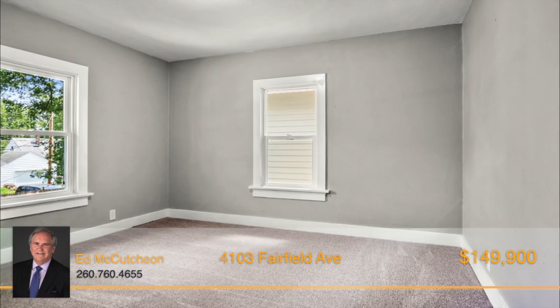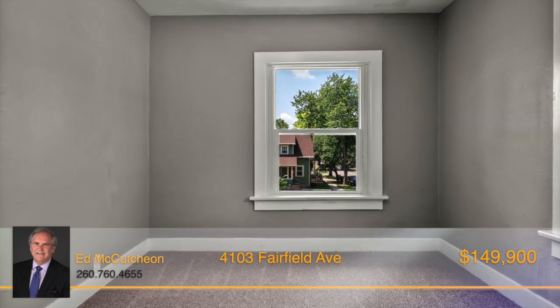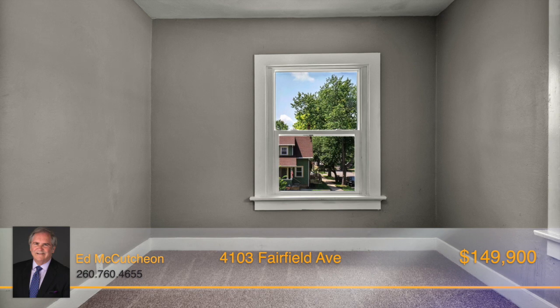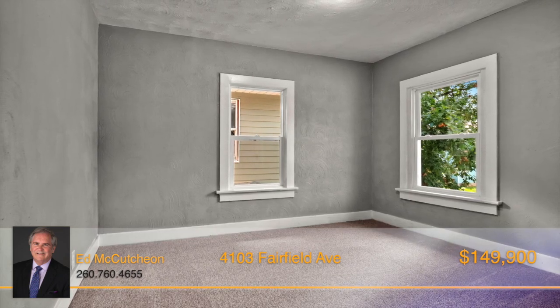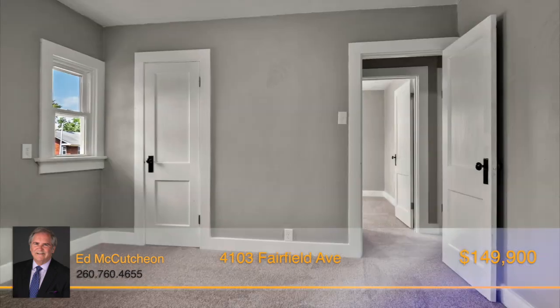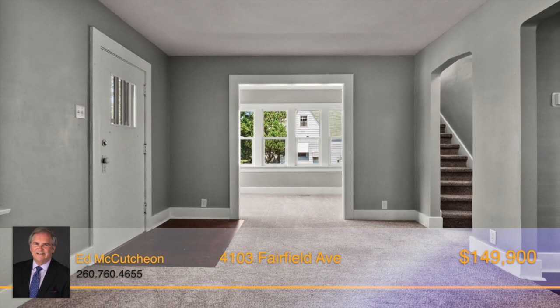The plethora of updates that have been done to this home ensure that you will have new amenities and carefree living in this home for many years to come. An abundance of windows pour natural light inside, making each space bright and cheery. The rooms are spacious and open, allowing a wonderful opportunity to entertain and host gatherings.